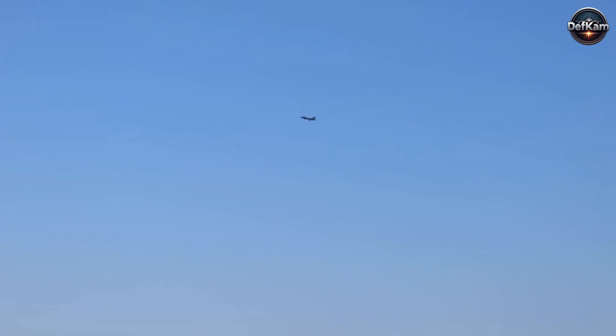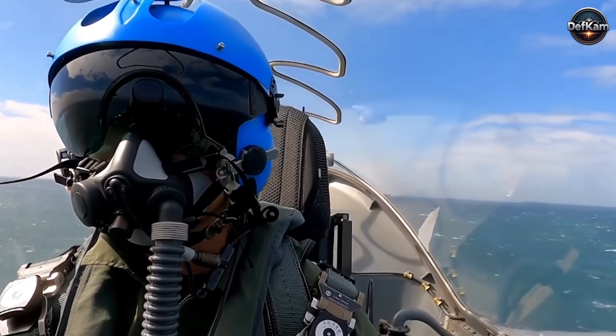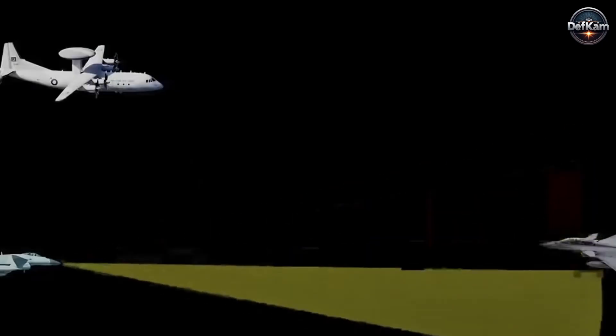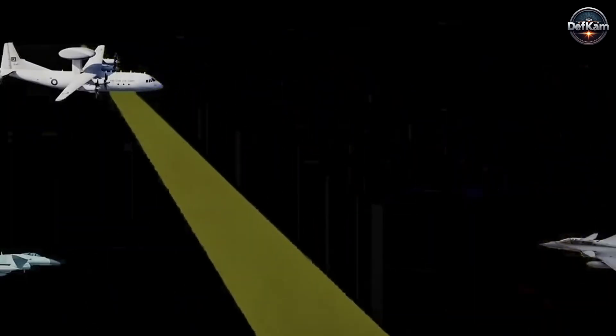The broader lesson is that sensing layers are not invulnerable simply because they are expensive or technologically advanced. Integration, adaptability, and systems thinking determine whether a defense network can survive in a contested electromagnetic environment.